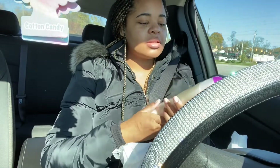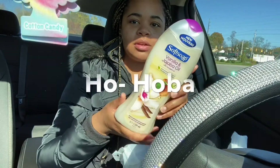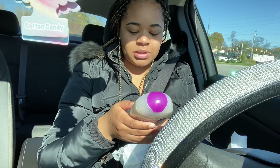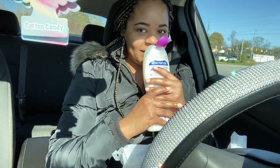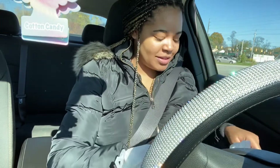I also got some more body wash. I got the Soft Soap brand — this is the vanilla and jojoba oil body wash. It's supposed to be a moisturizing body wash, it's supposed to be new, and it smells just so good.